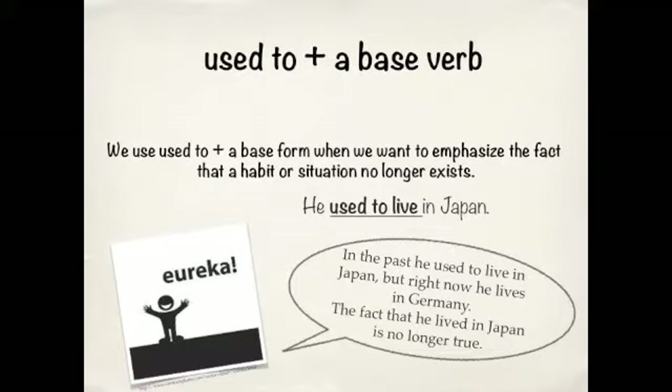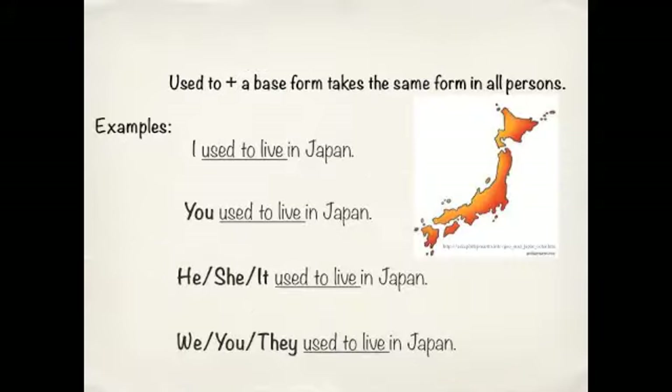For example, he used to live in Japan, but not anymore — now he lives in Germany. So, he USED TO live in Japan. When we conjugate it, it's quite simple. It stays the same for each pronoun.